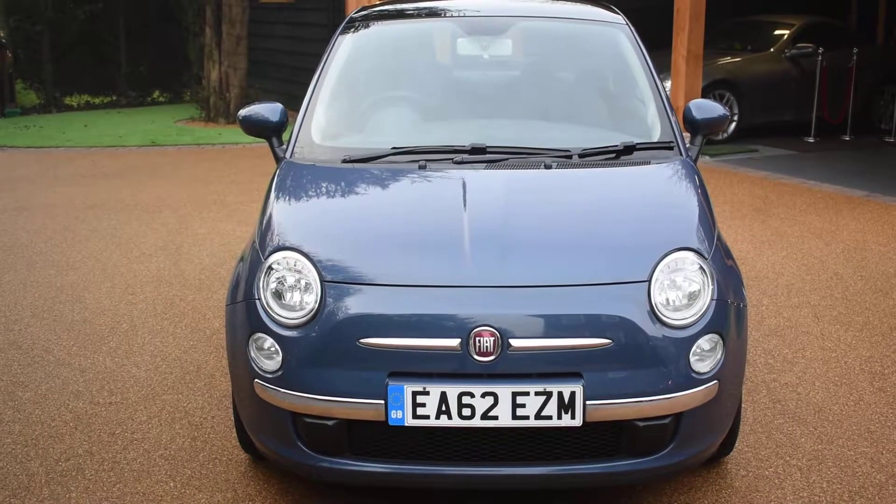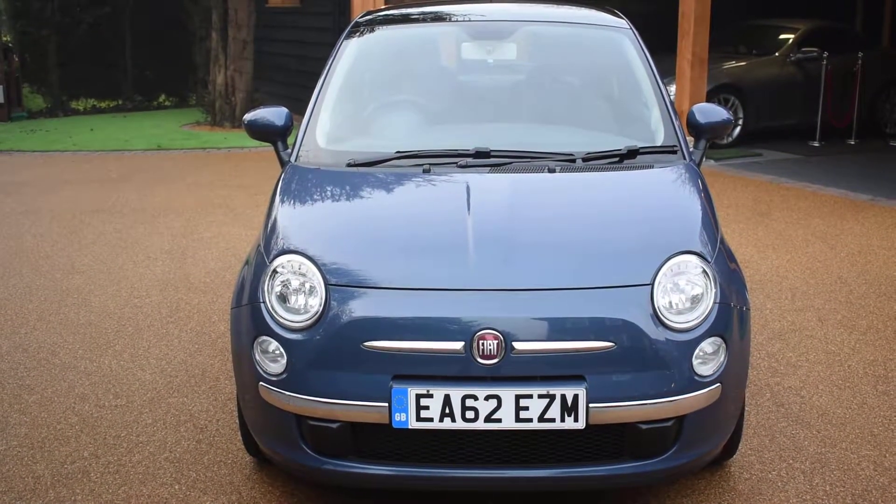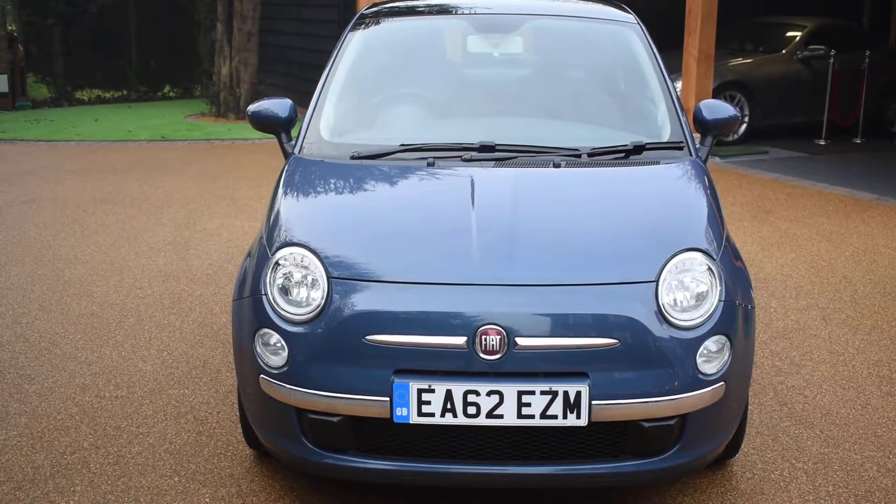The cambelt was also replaced at 39,067 miles and it's an advisory-free MOT. It's in a superb colour called Footloose Blue and it's got the black interior.